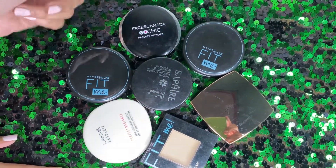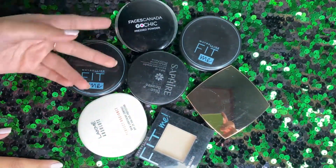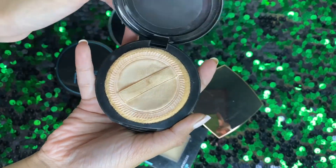Hello guys, welcome and welcome back to my channel. I'm Lisha and today I'm sharing my compact collection. Let's start — first I have two compacts from Maybelline Fit Me.